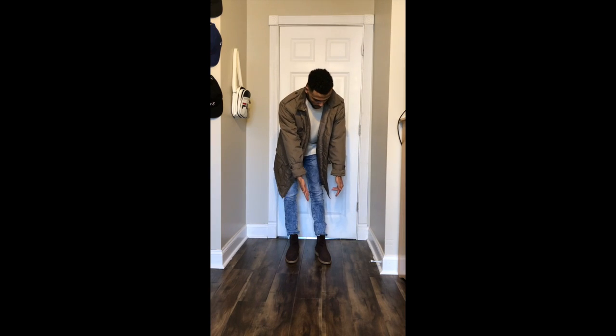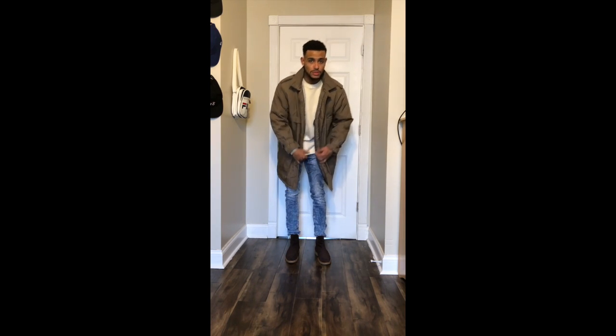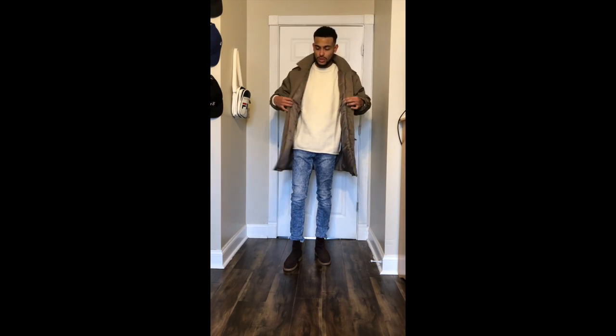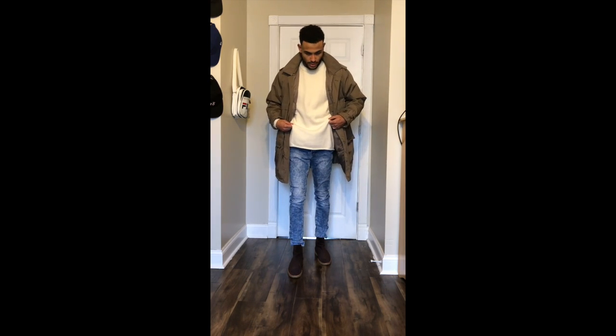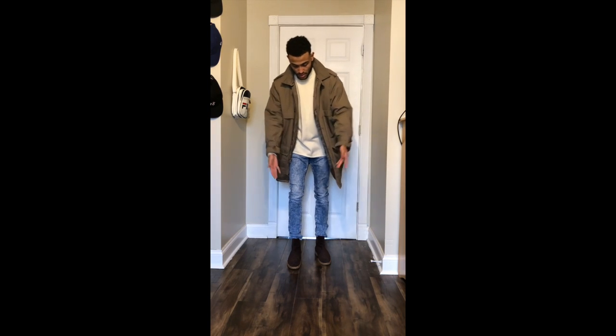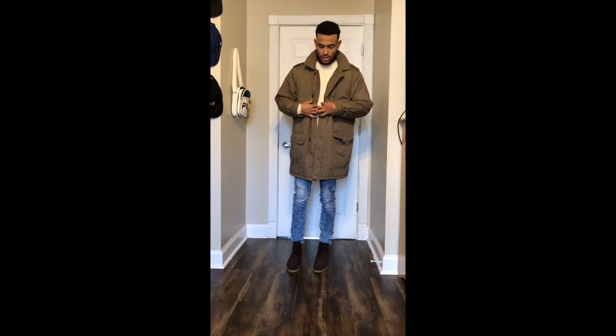This is outfit number two. I have my New Republic Chelsea boots, light wash denim jeans, then I have this H&M sweater with this coat. You can switch out the sweater for like a black sweater or different jeans. This is another way you can layer in the winter — it's an easy layer, not too much going on. More casual, you know, like you're not doing too much.